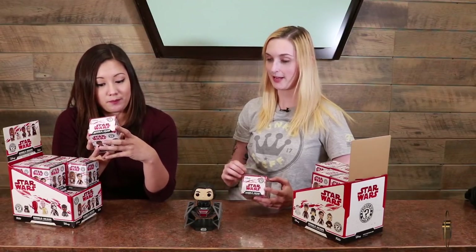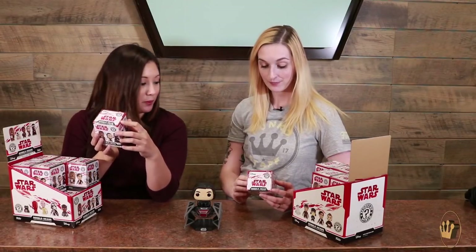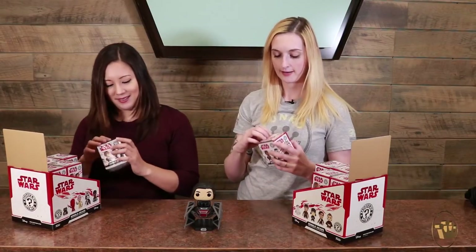I know we really want the Porg. The Porg is one of 36 — that might be a challenge. I'm a BB9E fan. I need Rey though, because Rey is bae. Kylo Ren and Finn are the tough ones in here — one of 72. Let's see what we get. All right, let's get into it.